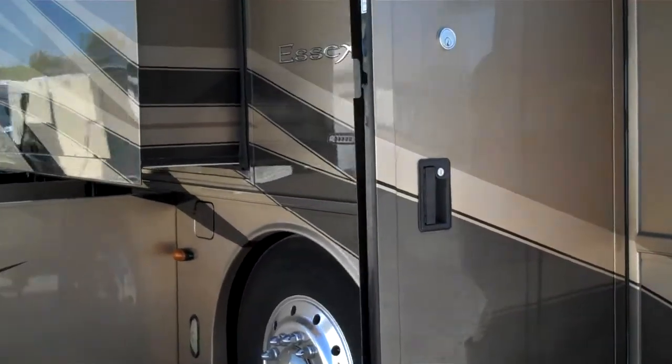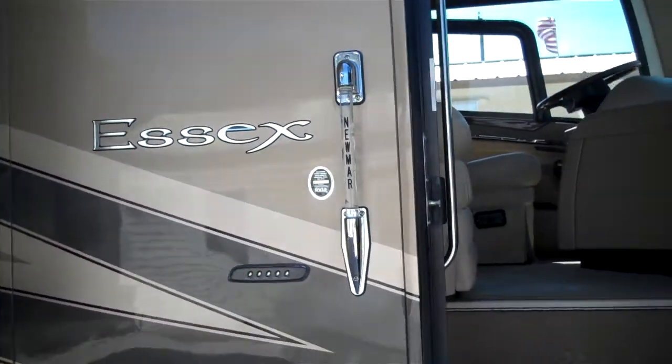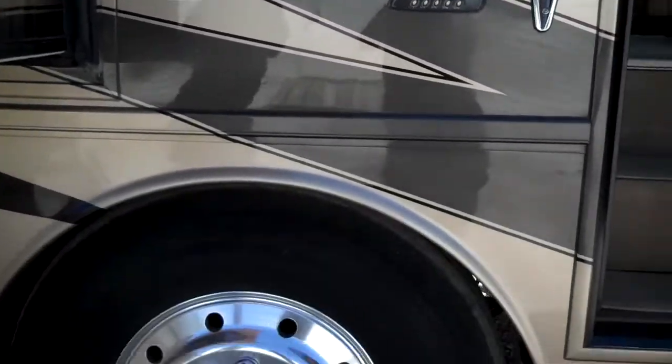This unit is equipped with keyless entry. It's got a door pad with a lighted entry handle, electric steps, and aluminum rims.